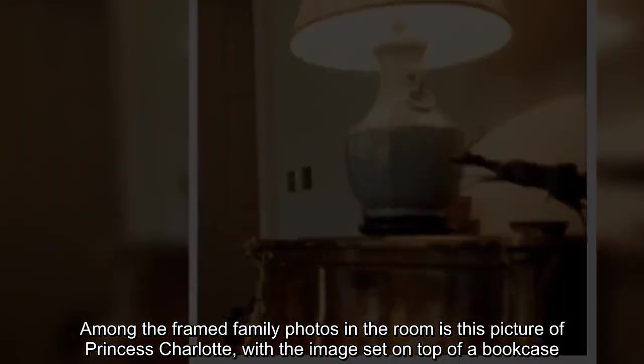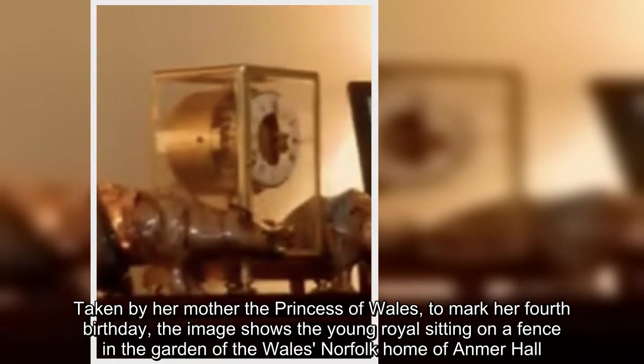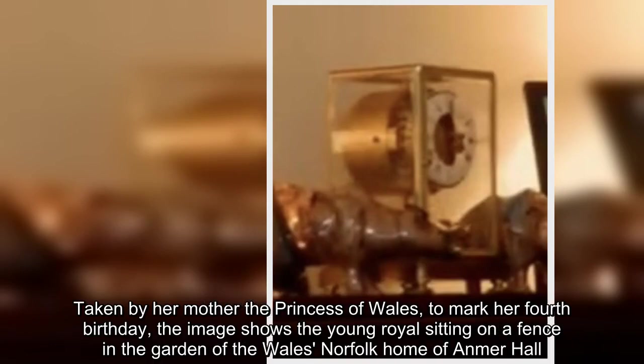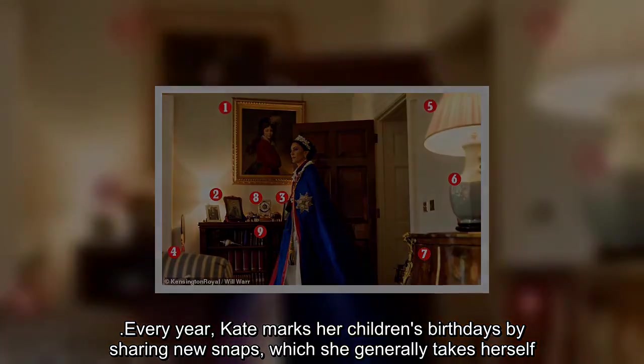Among the framed family photos in the room is this picture of Princess Charlotte, with the image set on top of a bookcase. Taken by her mother the Princess of Wales to mark her fourth birthday, the image shows the young royal sitting on a fence in the garden of the Wales' Norfolk home of Anmer Hall. Every year, Kate marks her children's birthdays by sharing new snaps, which she generally takes herself.